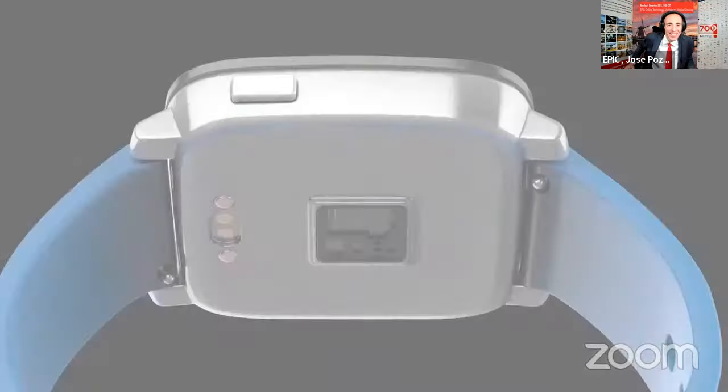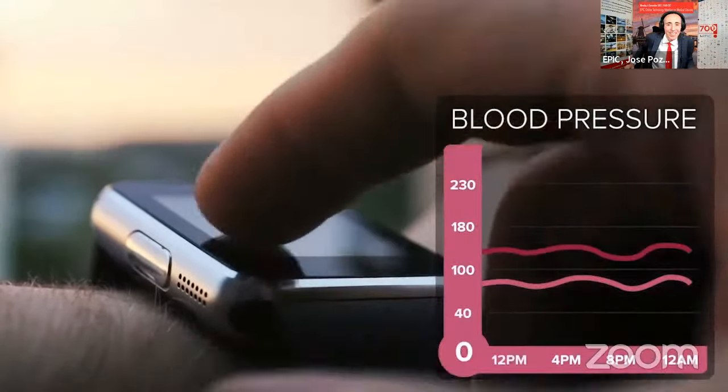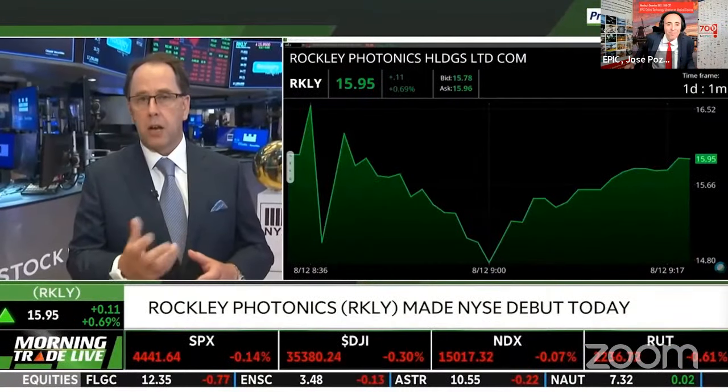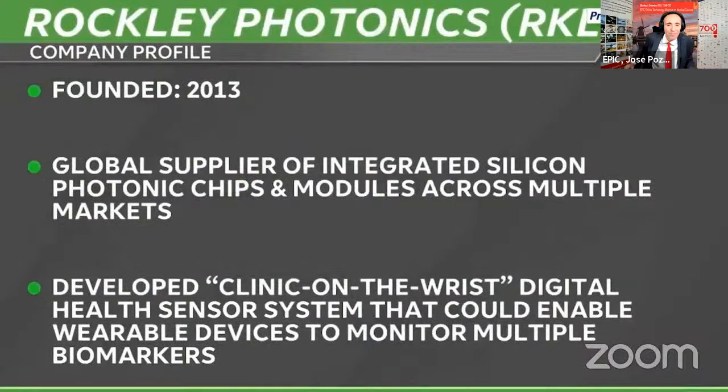We're able to measure a whole plethora of biomarkers continually using the optical signal coming out of the chip, shining into your skin harmlessly and looking at the light coming back. All the parameters that we're able to measure here, we ultimately hope to get FDA clinical approval for. This is a reference design device we use for our human studies and to help our customers.